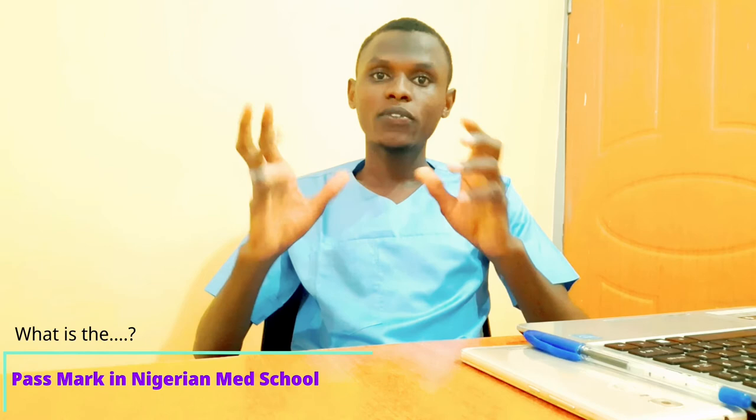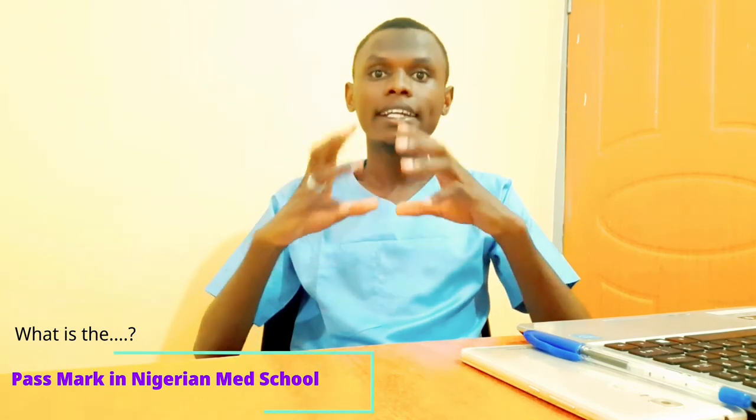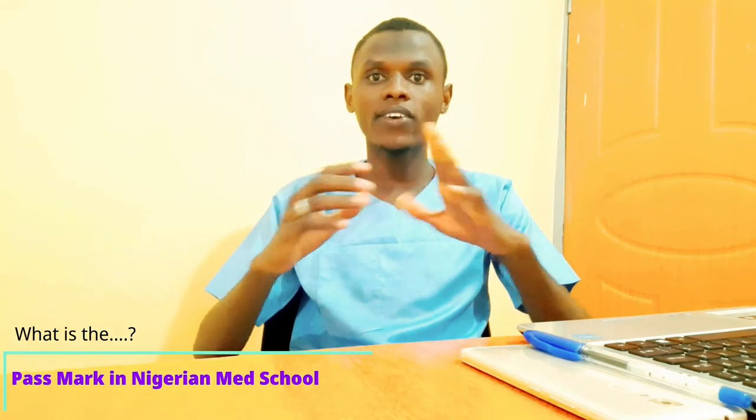The passing mark for medicine and surgery in Nigeria is usually 50 percent for every exam that you sit for. Guys, I hope you enjoyed this video — don't forget to subscribe, like, and share. See you in my next video.